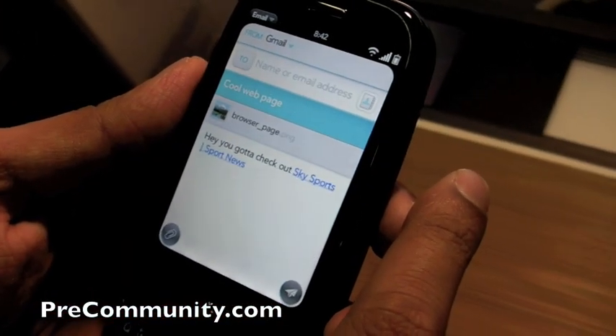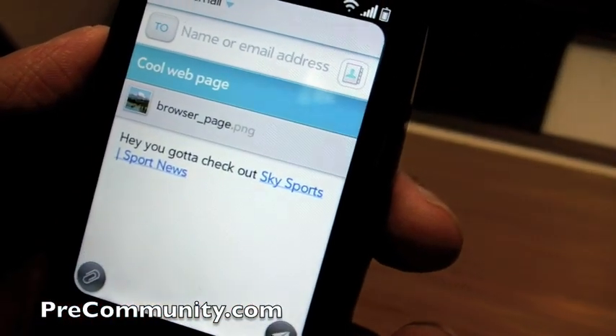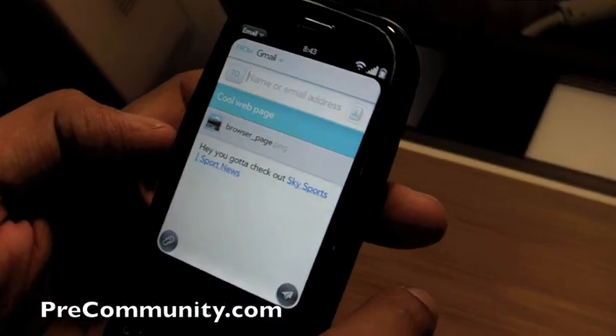And is that a little preview shot of it as well? Yeah, it's just a little thumbnail, just to let people know that there's an actual attachment there as well.